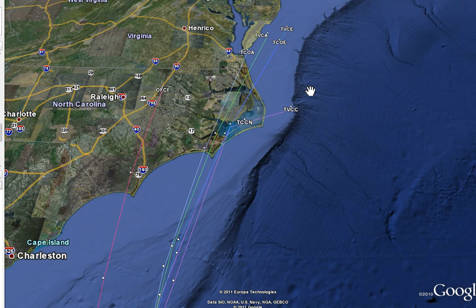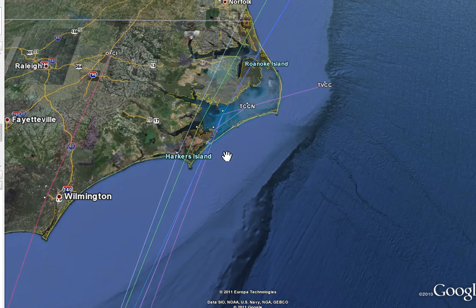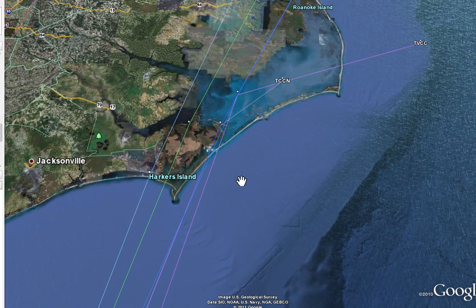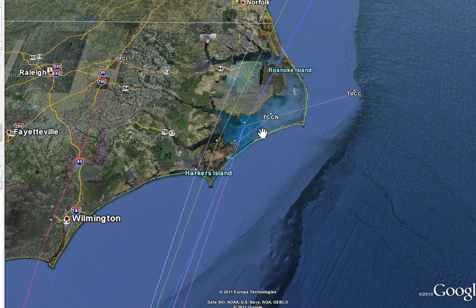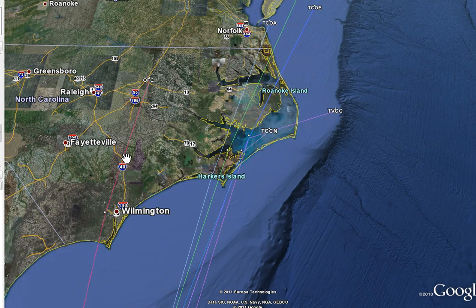These consensus models average 7 to 10 models. If you plot all the consensus tracks — TCOA, TCBA, TVCE, TCOE, TCCN, and TVCC — you see something interesting: they're clustered together very tightly near or east of Morehead City, Atlantic Beach, really right over the Outer Banks and the Pamlico Sound, moving to the north and east. This track back to the west was the 8 a.m. advisory, which they don't change until 11 a.m., so I will likely see this shift to the east.